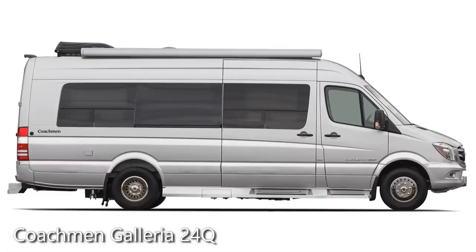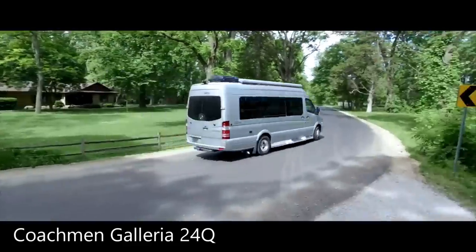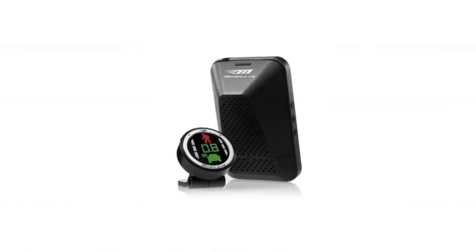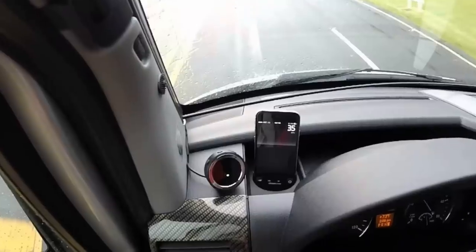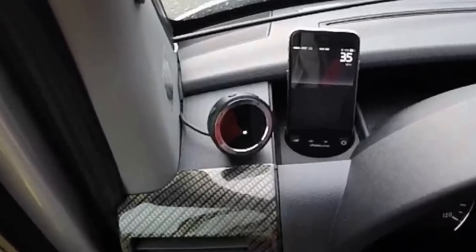One big difference is that Coachman has opted for all the Mercedes-Benz safety features, including lane keeping assist, collision detection, and blind spot detection. Whereas the Aera has opted not to have those, but it does come with something called the Mobile Eye — a device you stick on the front dash that provides at least collision detection and lane keeping assist.